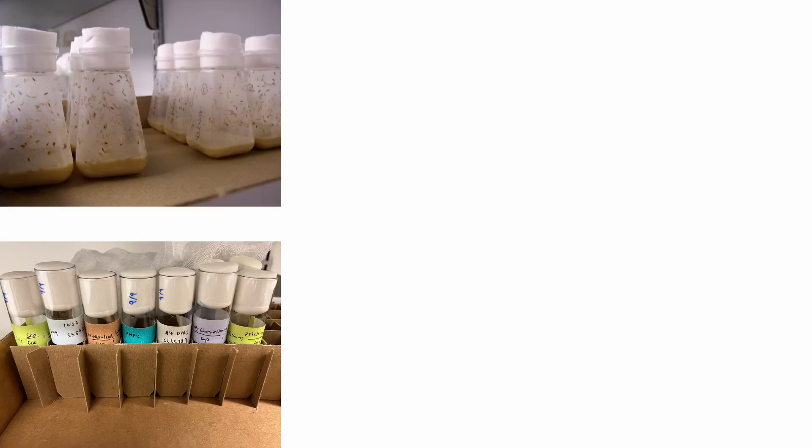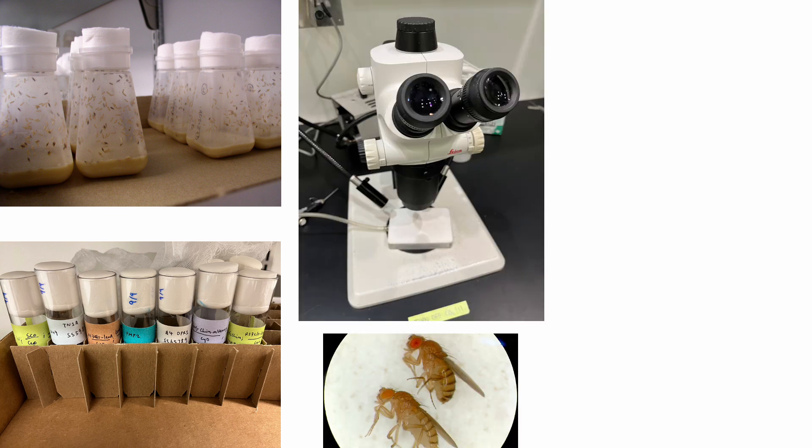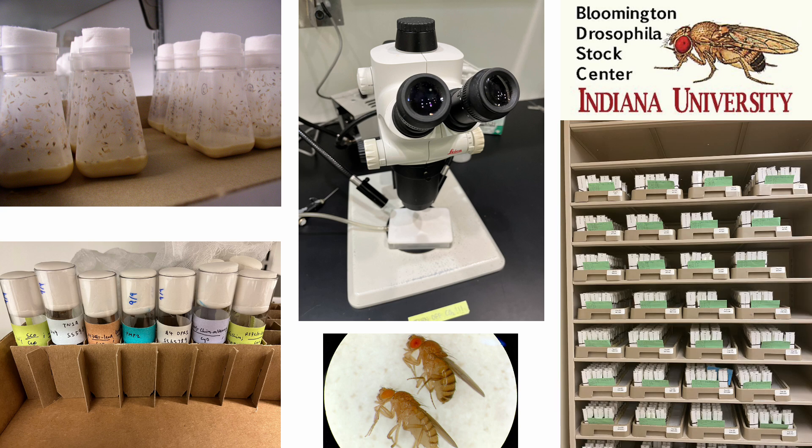Practically speaking, flies have a lot of advantages as lab animals. They're easy to breed in captivity, and easy to sort by genetic phenotypes. Because of the sheer number of Drosophila scientists — over 4,000 labs around the world — there are now many resources that make working in the fly easier. For example, the Bloomington Stock Center maintains a library of 84,000 different genetic strains available to scientists by online order.